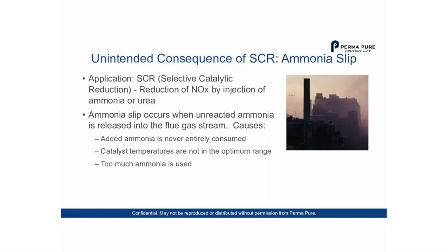Ammonia slip is the unintended consequence of SCR — selective catalytic reduction — which is the reduction of NOx by injection of ammonia or urea into the exit gas from a plant. It could be a power plant or any type of plant burning fuel, such as coal or oil, where you want to reduce NOx emissions. Ammonia slip occurs when unreacted ammonia is released into the flue gas stream.